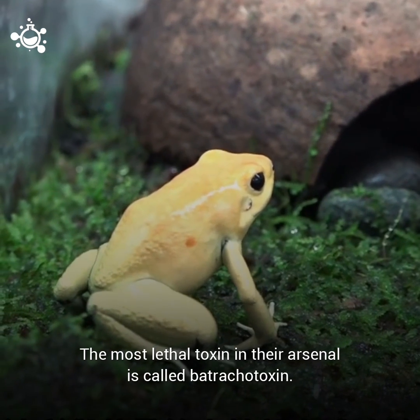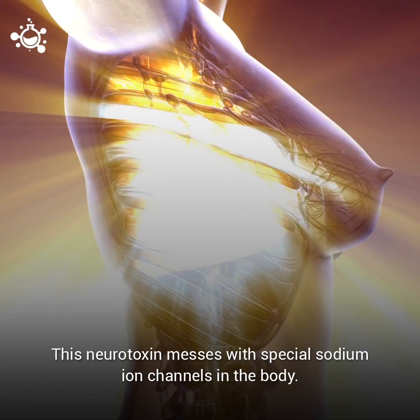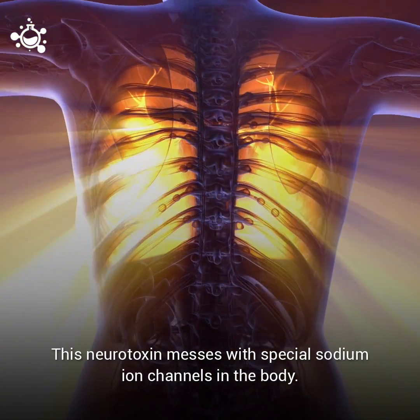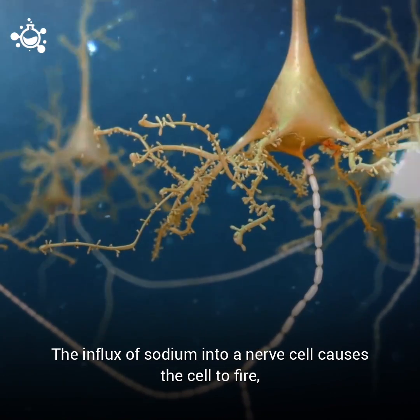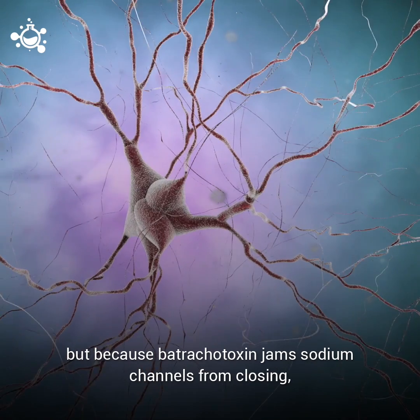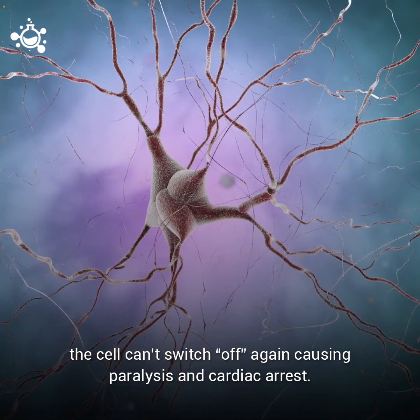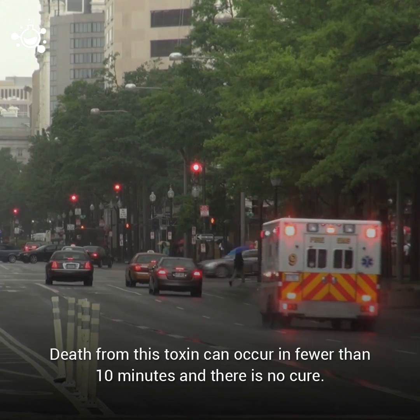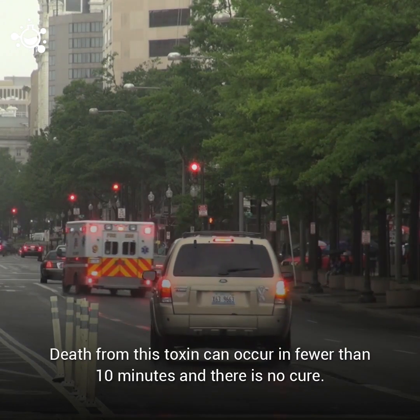The most lethal toxin in their arsenal is called batrachotoxin. This neurotoxin messes with the special sodium ion channels in the body. The influx of sodium into a nerve cell causes the cell to fire, but because batrachotoxin jams sodium channels from closing, the cell can't switch off again, causing paralysis and cardiac arrest. Death from this toxin can occur in fewer than 10 minutes, and there is no known cure.